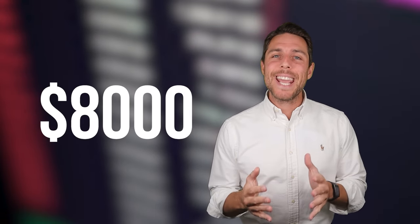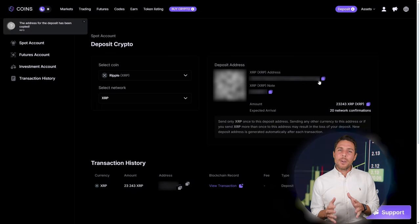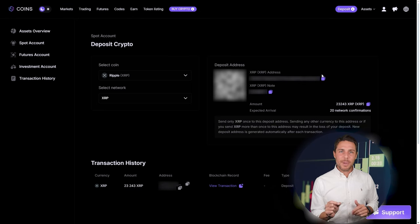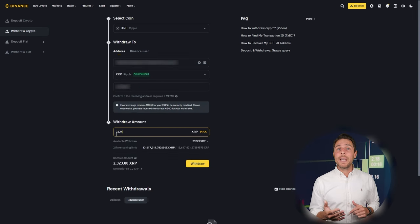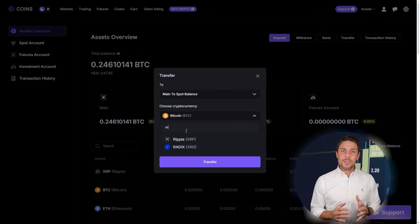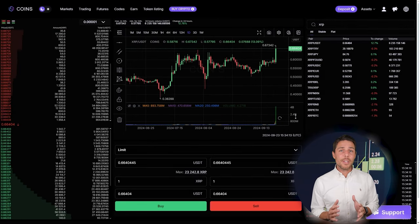Imagine we begin with a fictional initial investment of $8,000 and then analyze the potential profits from that trade. In this illustration, we'll pretend to buy XRP on a widely used exchange such as Binance, Bybit, or Coinbase. The following action is to transfer the acquired XRP to CoinsPS. Go to the wallet, select the deposit page, copy the XRP address, and transfer funds to CoinsPS via Binance, Bybit, or Coinbase.